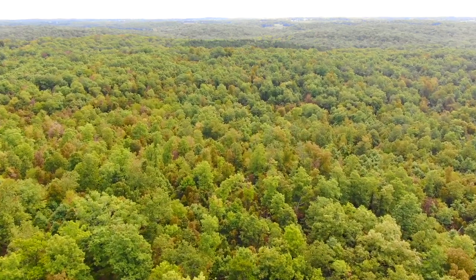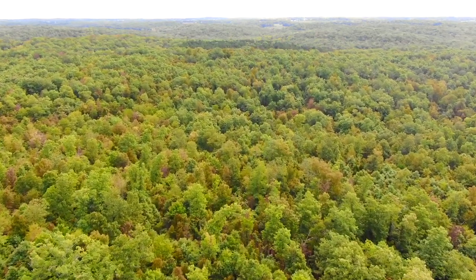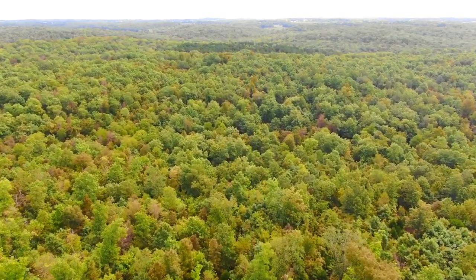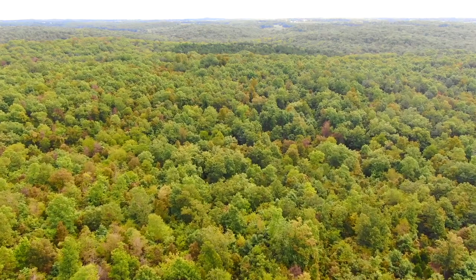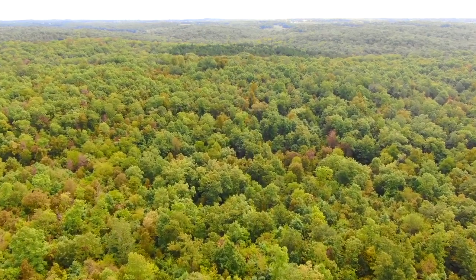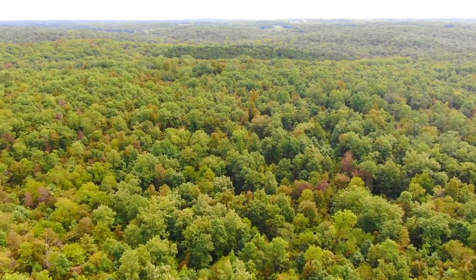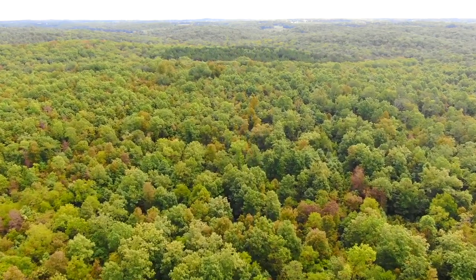From the west side where the cleared site was, that was the highest point, and it slopes down gradually as you head easterly. From what we can tell on the topo in this video, there's really nothing steep — it's just a gradual slope down toward the east side where it would be the lowest.